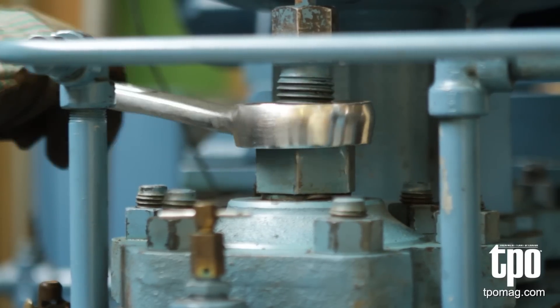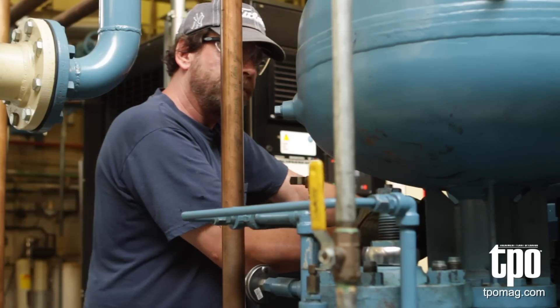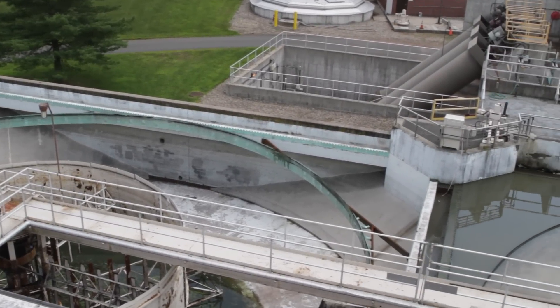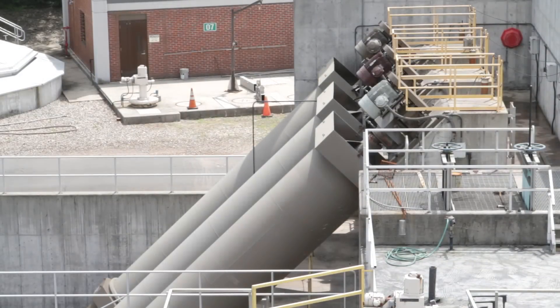The Vernon facility today serves five communities, far less industrial than it did 30 or 40 years ago. The resulting flow today is predominantly sanitary sewage, residential, with still a small industrial contribution from dye houses. The Vernon facility uses a Siemens Zimpro packed process for its treatment to remove the dye component of the industrial waste contribution.